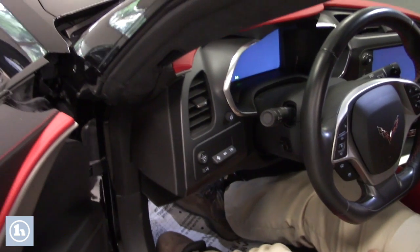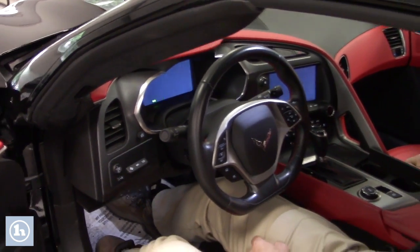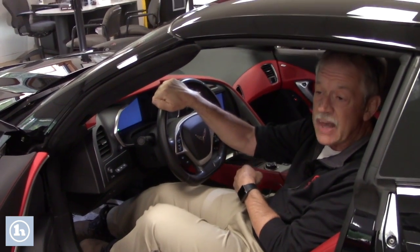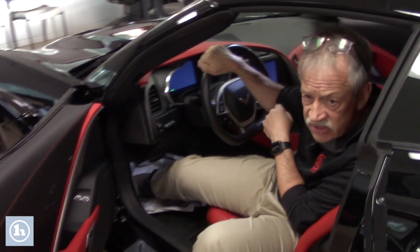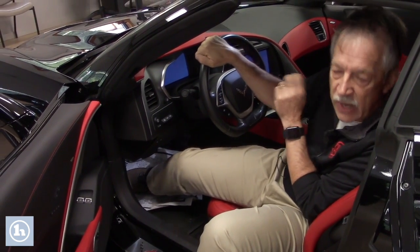So the power is notorious in this vehicle — it is absolutely notorious, going from gear to gear. And by the way, this is automatic, but still plenty of power. In just a second, we're going to start this up, okay? Just want you to hear the sound that this car has.